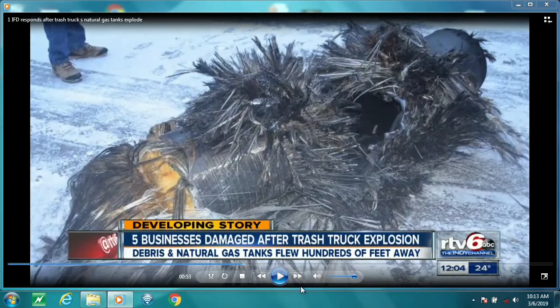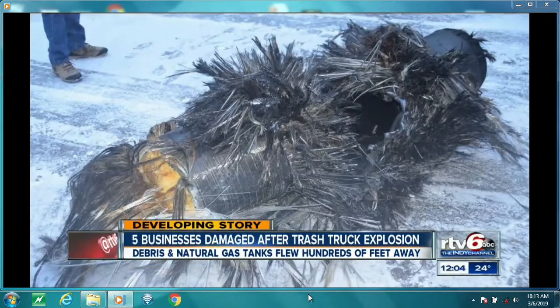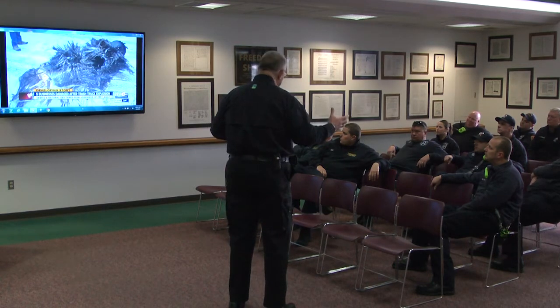In fact, you can run a D8 dozer over these things and they won't harm them, except for the transition points where the valving is — that's their weakest point. But that canister will stand a D8 dozer running over top of it. It's just like your SCBA, only it's bigger. These things are about 72 inches long in most cases on the truck.